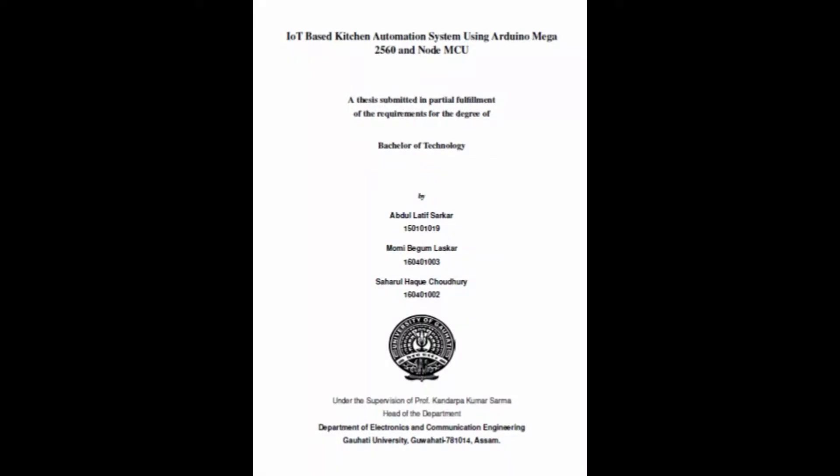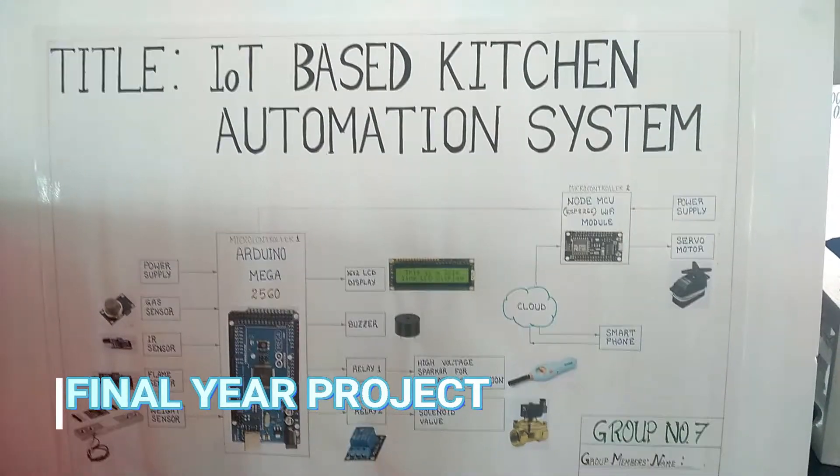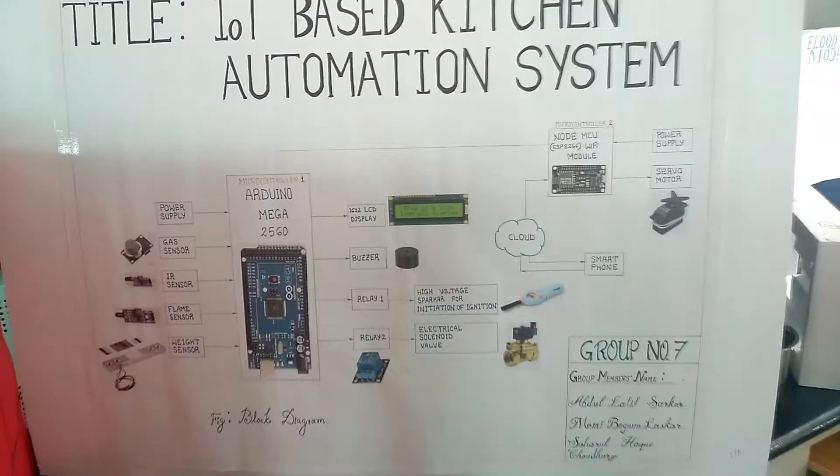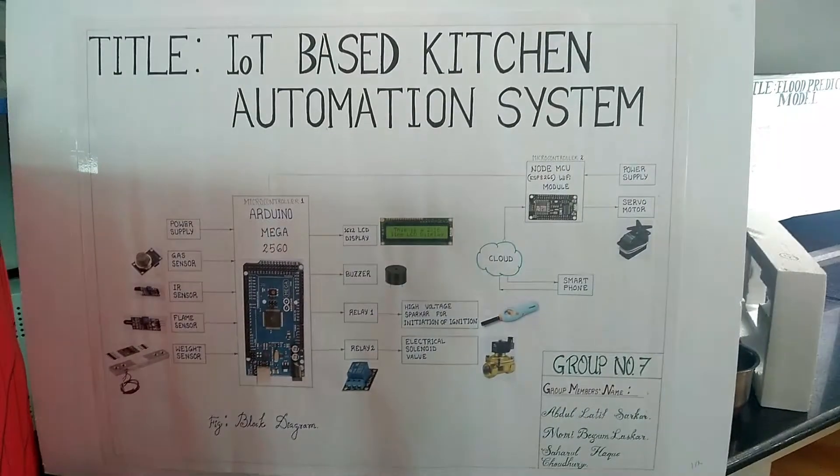Hello everyone, this is a video that shows the project work done by our group during the final year of the four-year Bachelor of Technology program in the Department of Electronics and Communication Engineering at Cowhart University.